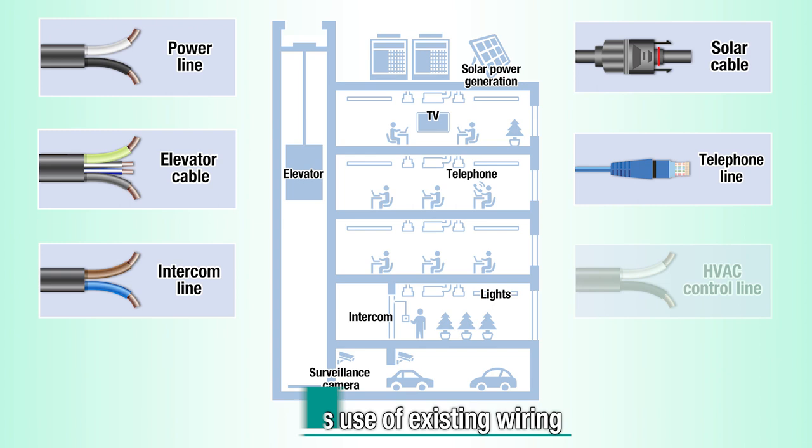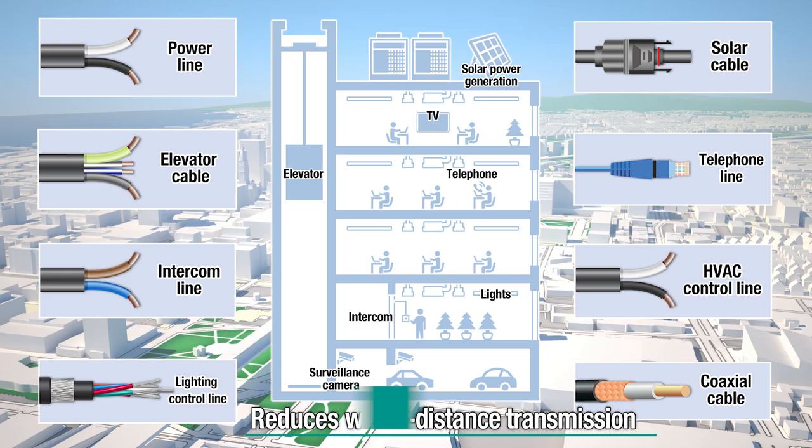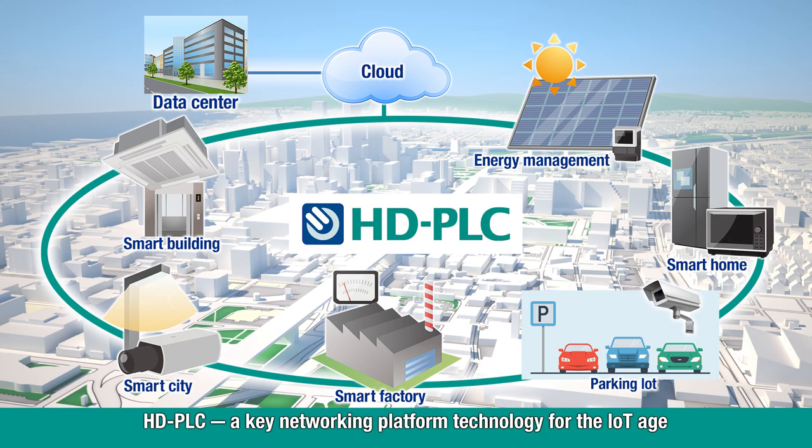HD PLC, high-definition power line communication, enables use of existing wiring including control lines, communication cables, and coaxial cables, reducing wiring work and cost while achieving faster, longer-distance transmission. It is also being increasingly used as a key technology for IoT networks, not only for homes but also buildings, factory facilities, and social infrastructure such as smart meters and street lights.